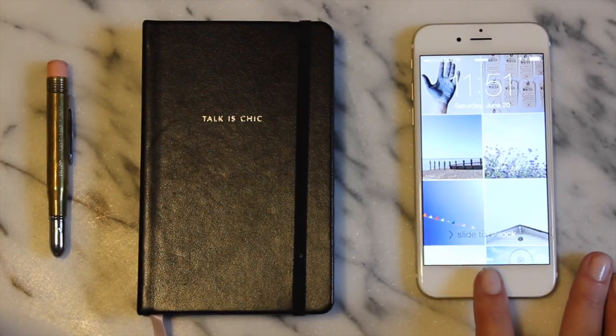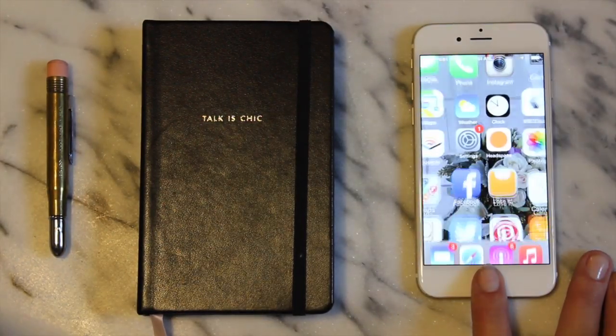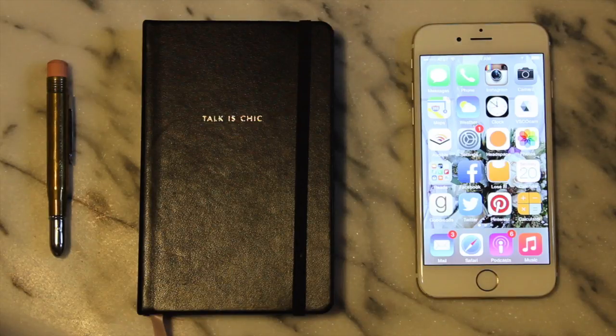Here on my main screen, in the dock at the bottom, I've got Mail, Safari, Podcasts — which I listen to all the time — and Music of course.